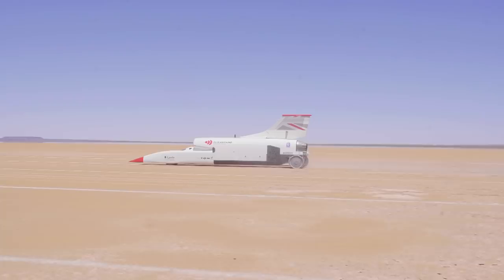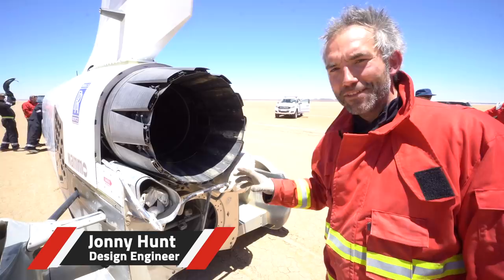I've been involved in the parachute design towards the final stages. I've taken it to completion and the first test of it today has shown that it's deployed.